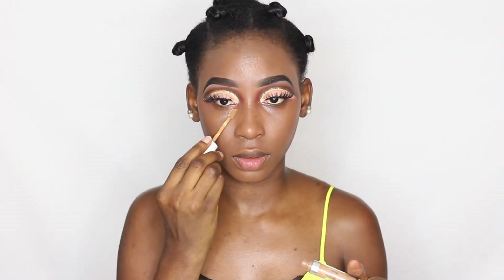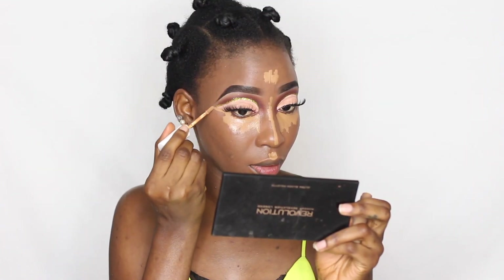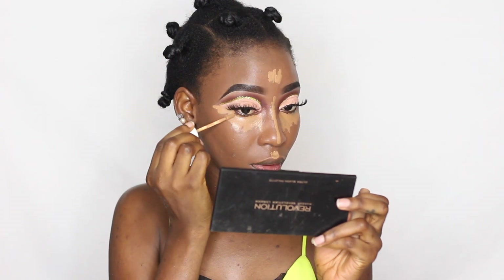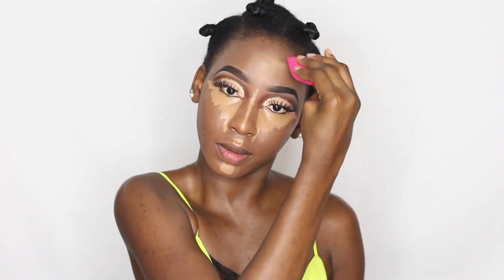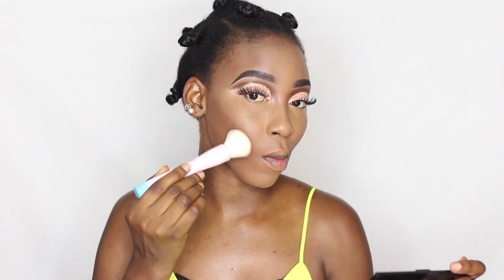Moving on to highlighting — I'm using my ColourPop liquid concealer in Deep Golden and a beauty sponge to blend it out. Now taking my foundation brush to blend out the outer corner of the concealer.